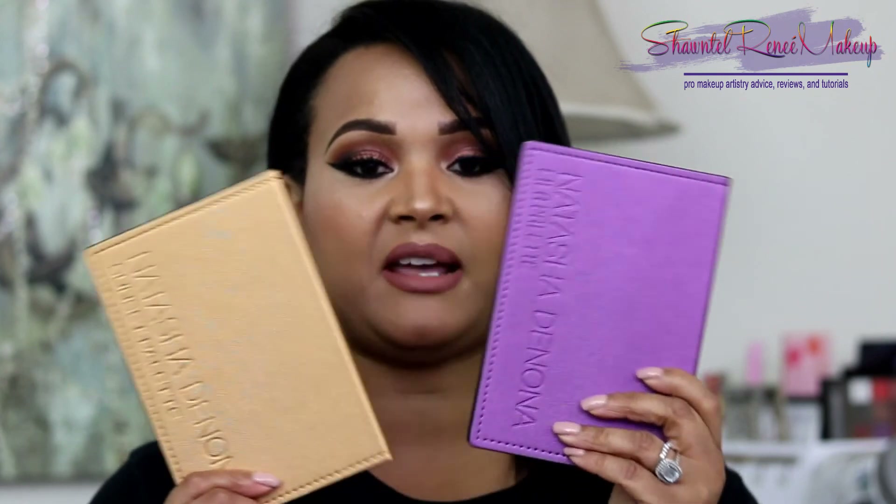I can't say enough good things about these Natasha Denona palettes — I am just over the moon happy about my purchase. If she comes out with another one, I'm 99% sure I'll pay the $129, especially if there's a VIB sale at Sephora where you get to save a little money. They are wonderful palettes. Thank you guys so much for joining me. I hope the swatches helped you decide whether to pull the trigger. Comment below if you already own them or if you're on the fence — I'd love to know!